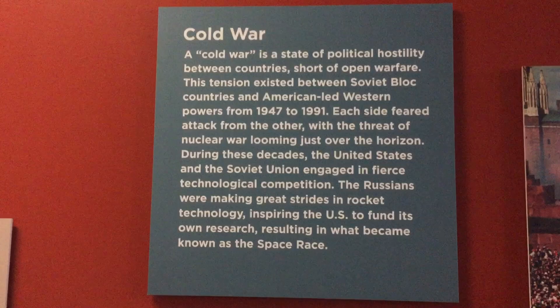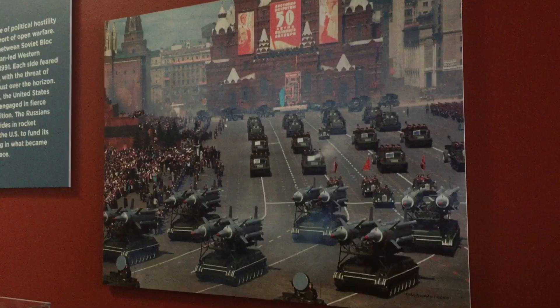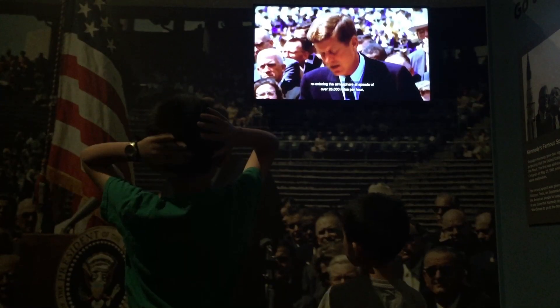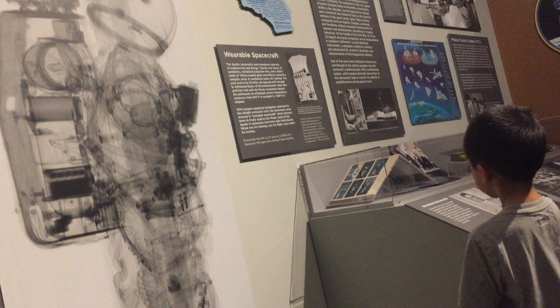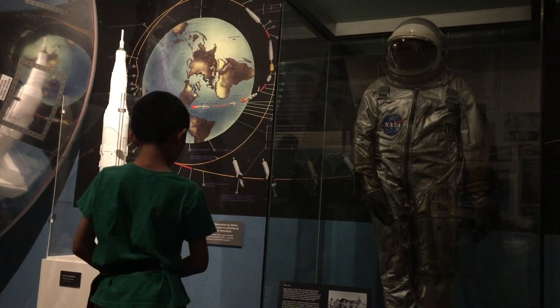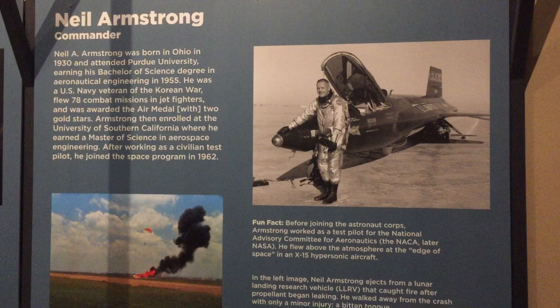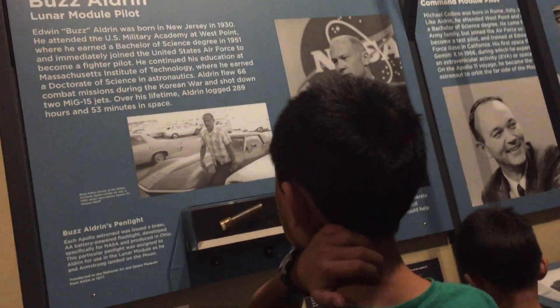Next is the Space Race of the 60s, which was propelled by President Kennedy's famous challenge to go to the moon. On July 20, 1969, the eyes of the world watched as Neil Armstrong and Buzz Aldrin became the first men to walk on the moon.